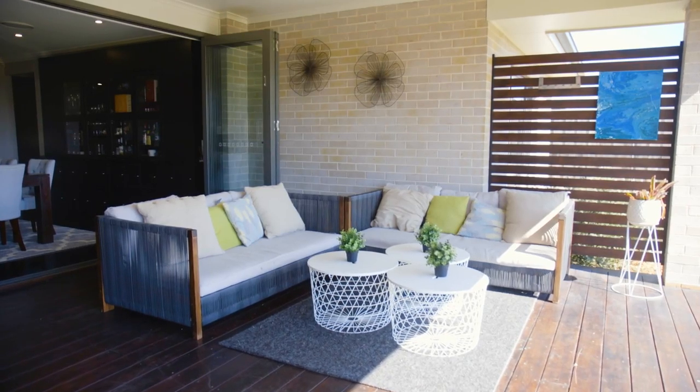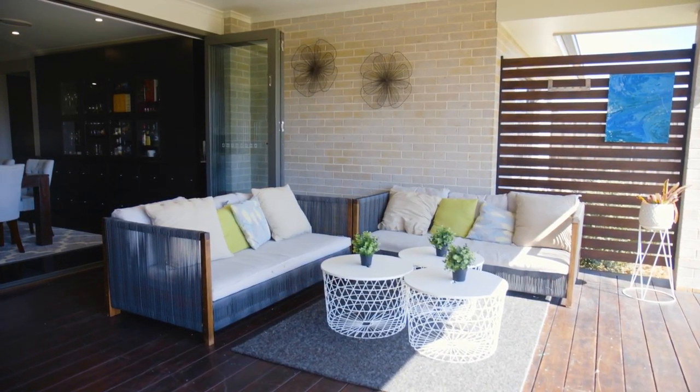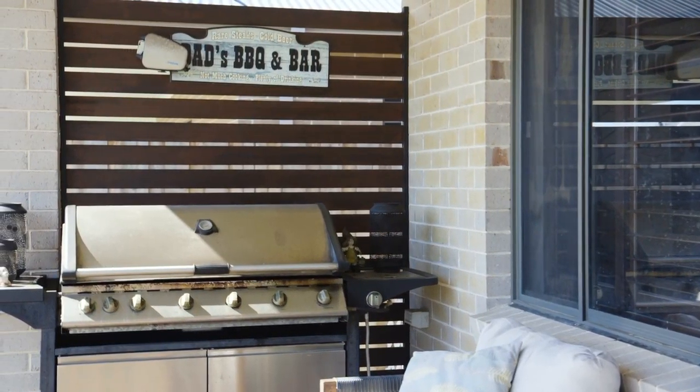Guys, if you're anything like me then you love outdoor entertaining, and what a great time of year it is for entertaining on your beautiful alfresco area, fully equipped with gas and electricity at the barbecue and loads of room for entertaining throughout all the summer months.